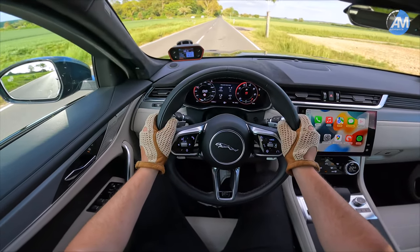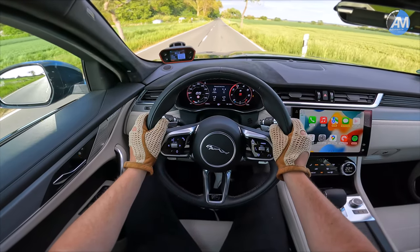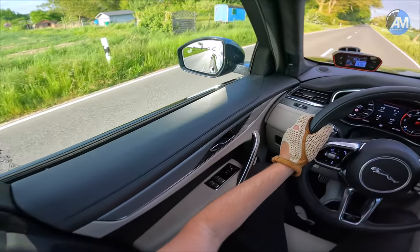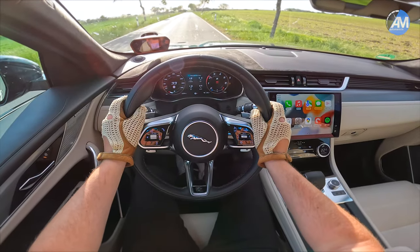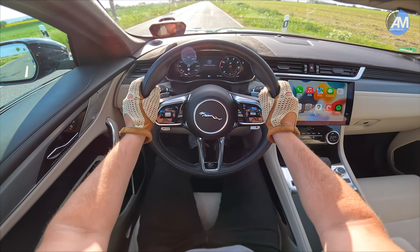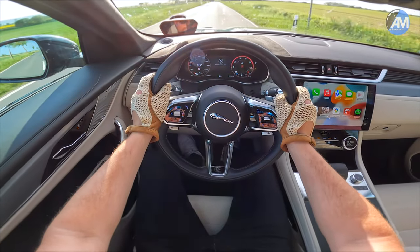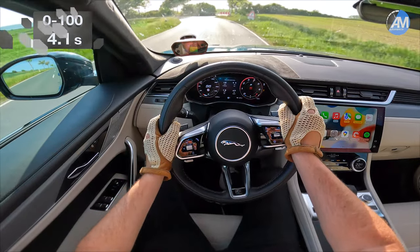That was 4.2 seconds. Let's try that again — I think the start was not perfect, honestly. So into the sun for the next try. 0 to 100 — can't even see the screen, but the device is counting. That was quicker: 4.1 seconds.